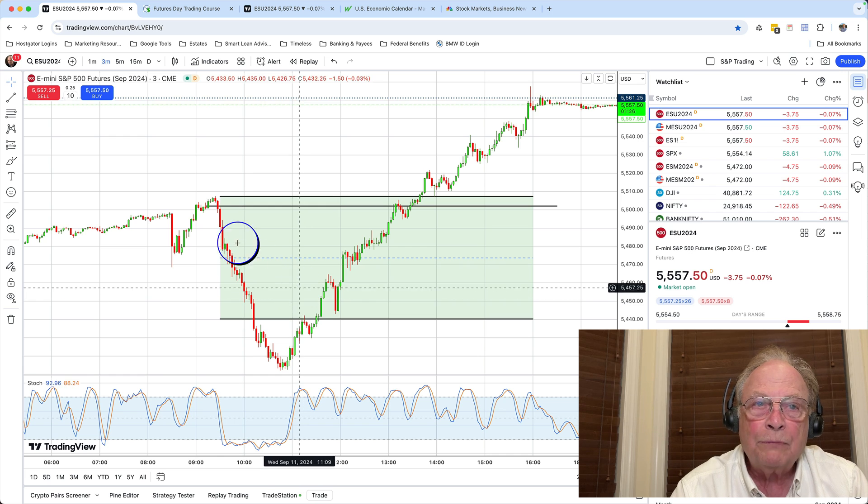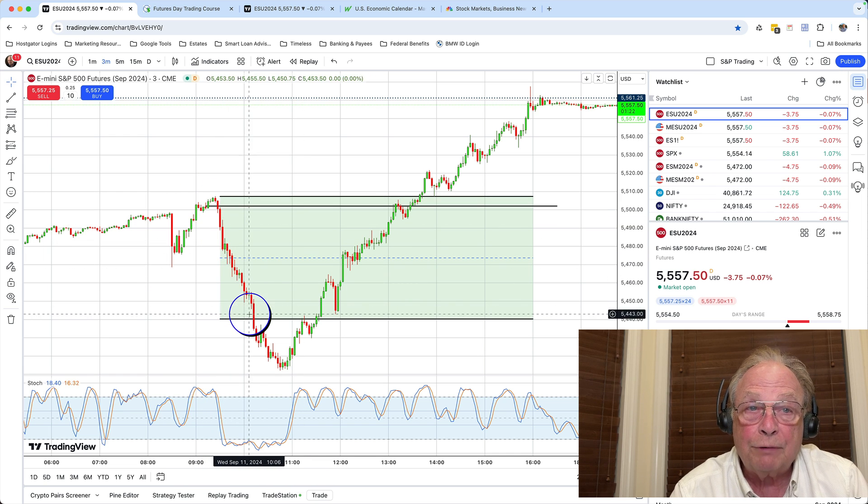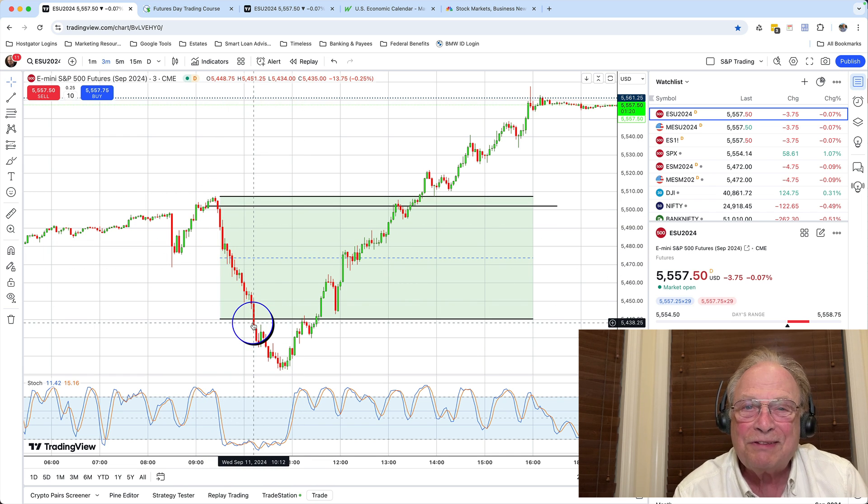What was the trade? The trade was from the top of the trading zone — the resistance — to the bottom, support. This is a 68-point trade, my friend, 68 points.